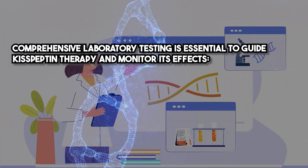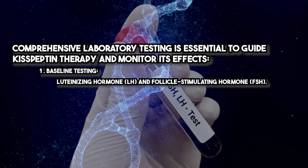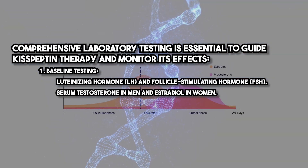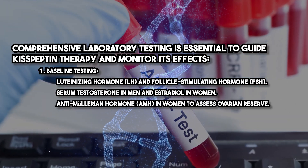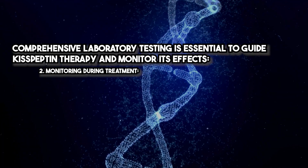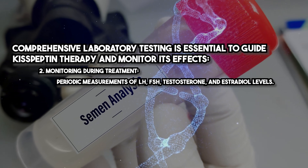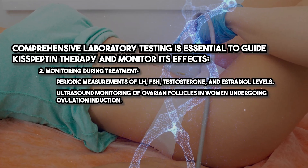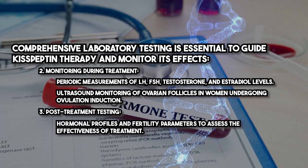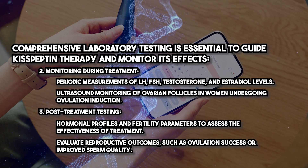Comprehensive laboratory testing is essential to guide Kisspeptin therapy and monitor its effects. Baseline testing includes LH, FSH, serum testosterone in men and estradiol in women, anti-Müllerian hormone (AMH) in women to assess ovarian reserve, and semen analysis in men with fertility concerns. During treatment, periodic measurements of LH, FSH, testosterone, and estradiol levels are taken, along with ultrasound monitoring of ovarian follicles in women undergoing ovulation induction. Post-treatment testing evaluates hormonal profiles, fertility parameters, ovulation success, and improved sperm quality.